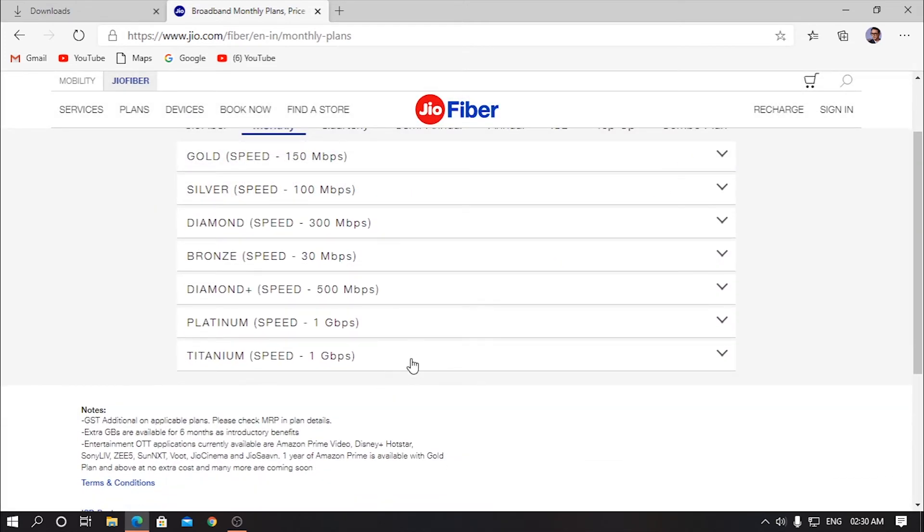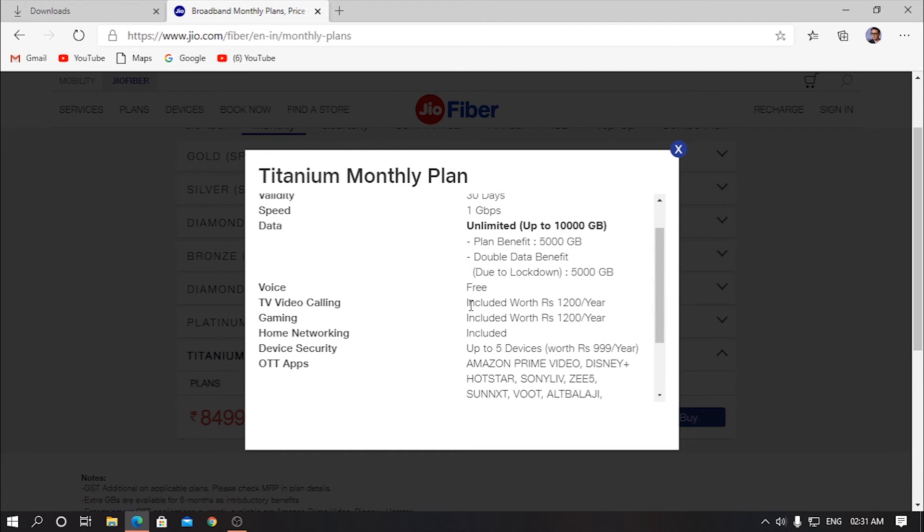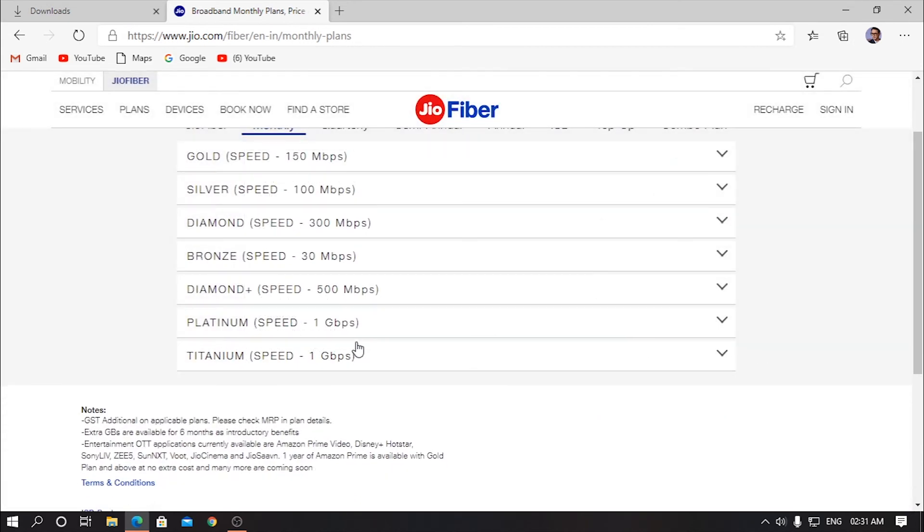Now if you go to the titanium plan, which is 1 gigabit, you can see there is a FUP limit of 10,000 gigabytes. The plan benefits include a 5,000 GB double data benefit, which doubles your data — I think it's one time only. So the actual plan benefit is 5,000 gigabytes per month, plus double data for one month. Due to lockdown, there's one more offer of an additional 5,000 gigabytes. Voice is free and you get all these features like TV, video calling, gaming, home networking, device security, and routed apps.